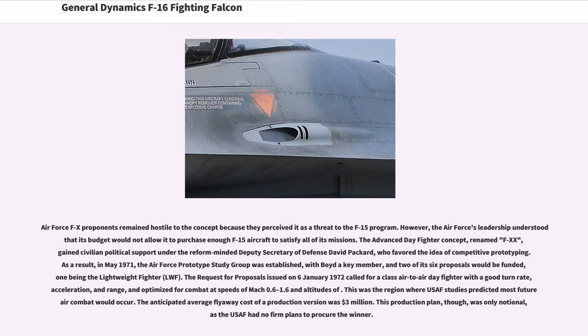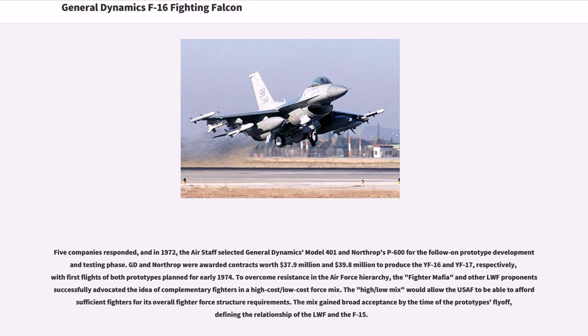The anticipated average flyaway cost of a production version was $3 million, though this production plan was only notional, as the USAF had no firm plans to procure the winner. Five companies responded, and in 1972, the air staff selected General Dynamics Model 401 and Northrop's P-600 for prototype development. GD and Northrop were awarded contracts worth $37.9 million and $39.8 million to produce the YF-16 and YF-17 respectively, with first flights of both prototypes planned for early 1974.